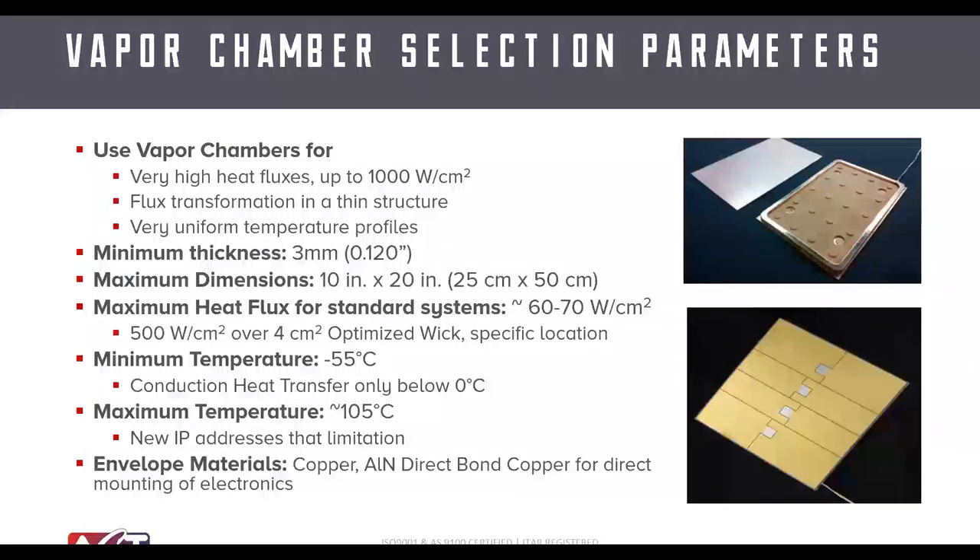In terms of vapor chamber specifications, we typically recommend a thickness of at least 3mm. The wick structure is custom designed — below 100 watts per cm², a continuous powder wick works well; for higher heat flux, more intricate pressed wick designs are needed. Operating temperature range is similar to heat pipes: below zero Celsius, water-based systems don't perform well, and the maximum is around 105°C — slightly lower than heat pipes due to pressure containment challenges. Most electronics design points fall in the 70–85°C range, so vapor chambers are well suited.